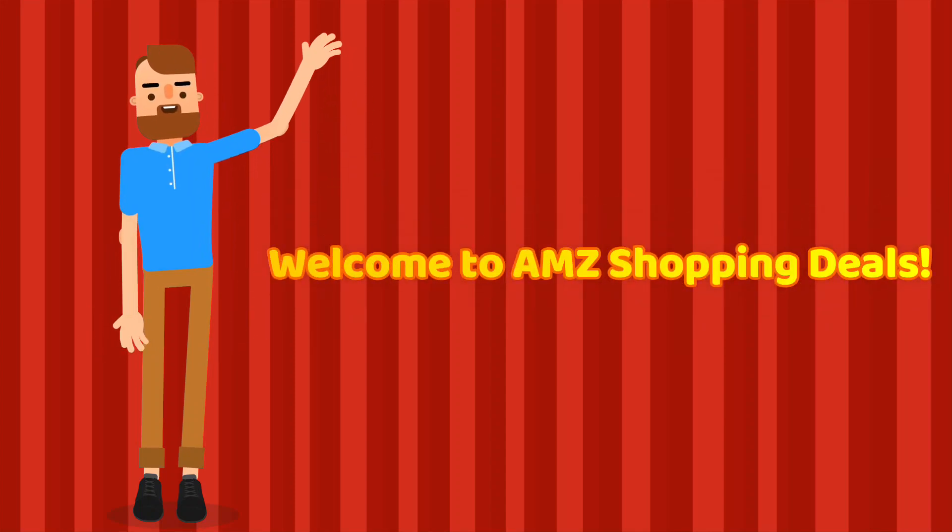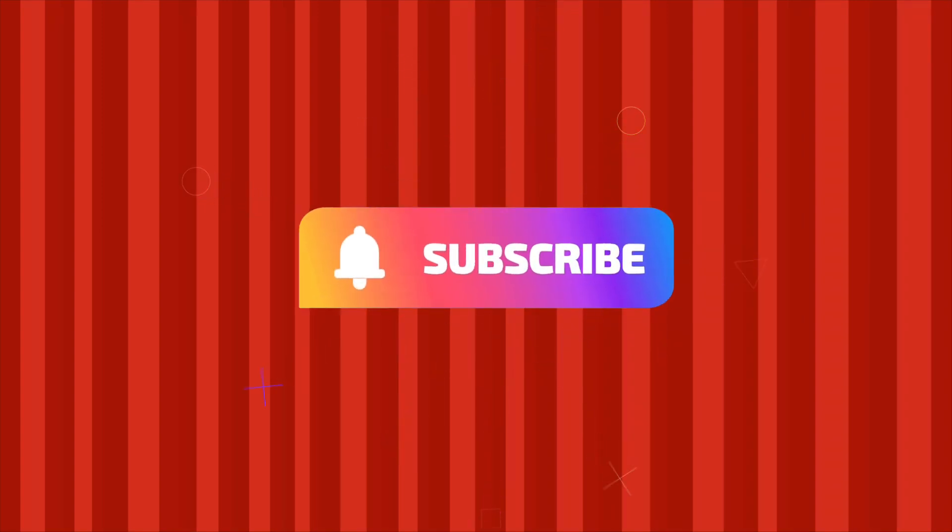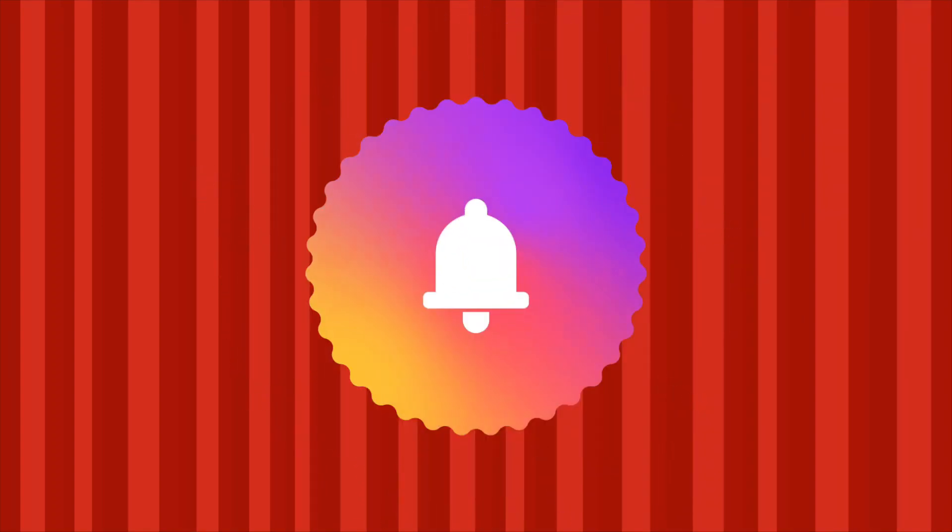Welcome to AMZ Shopping Deals. If you are new to our channel, kindly click the like and subscribe button, and ring the bell to be notified on our latest videos.